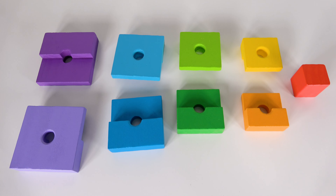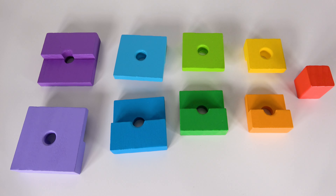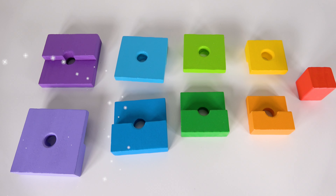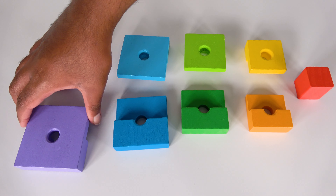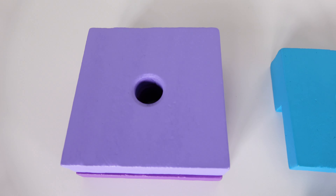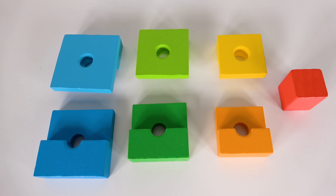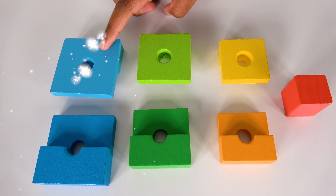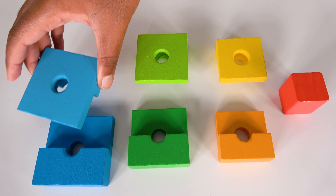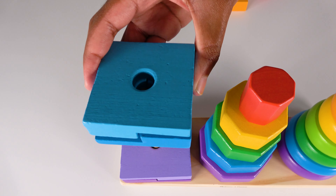We will learn colors and shapes. Can you help me find the purple and indigo squares? Yes. This is the purple square and this is the indigo square. Now let's join them together. And we did it. We have joined those squares together. The purple and indigo squares will go right here. Can you help me find the blue and light blue squares? Yes. This is the blue square and this is the light blue square. Now let's join them together. The blue and light blue squares will go right here.